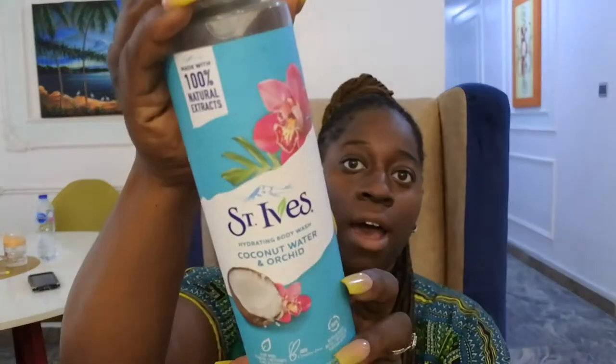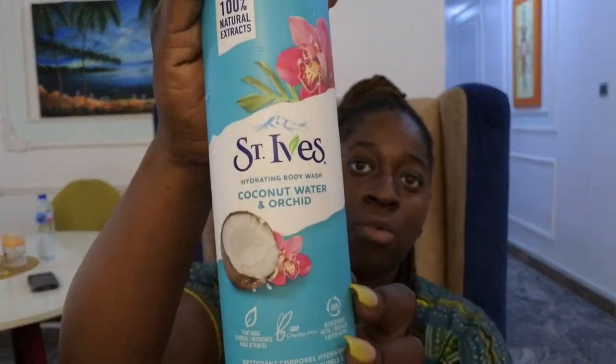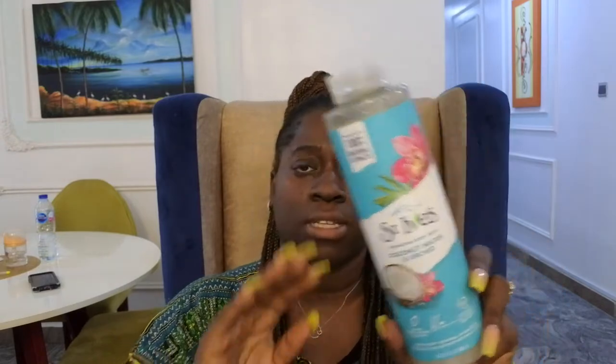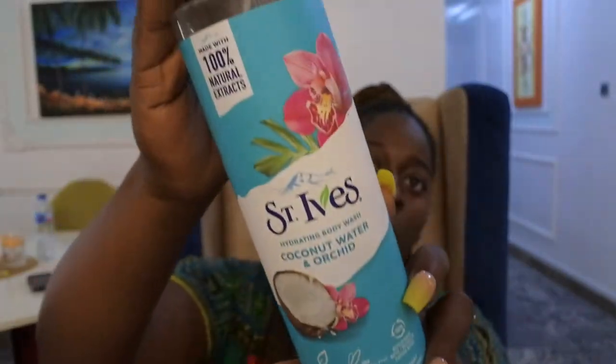Because I ran out of that body wash so quickly, my husband had to go get me something more. I was excited to see that they had Saint Ives, so I have the Saint Ives Coconut Water and Orchid body wash. I really like this scent a lot — it smells like fresh, creamy coconut. It's a hydrating body wash, the lather is really good, and I highly recommend it. I hope I can actually find this when I get back to the States.